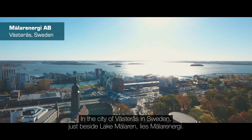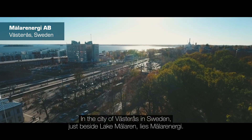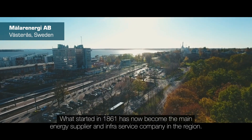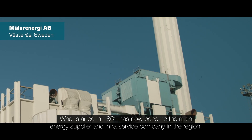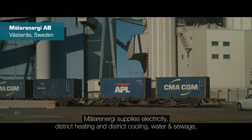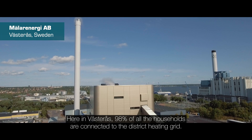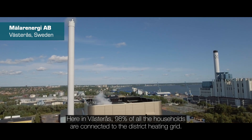In the city of Västerås in Sweden, just beside Lake Mälaren, lies Mälarenergi. What started in 1861 has now become the main energy supplier and infrastructure service company in the region. Mälarenergi supplies electricity, district heating and district cooling, water and sewage, and fast communication solutions. Here in Västerås, 98% of all households are connected to the district heating grid.